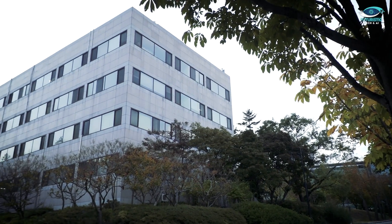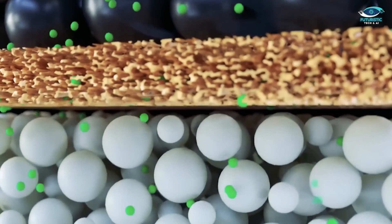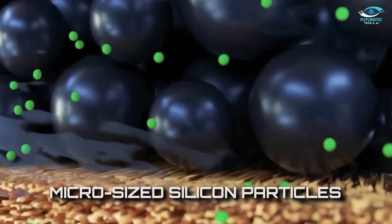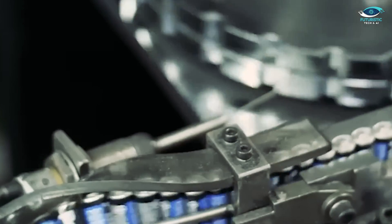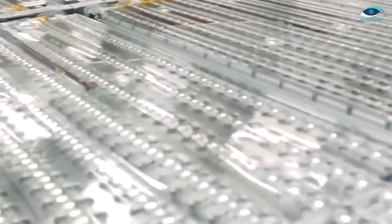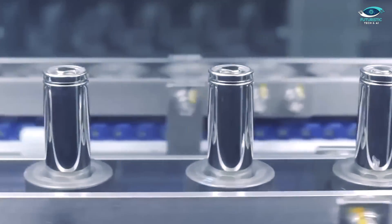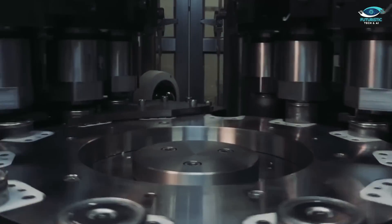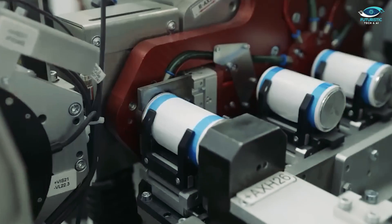But how exactly did the research team at POSTECH overcome silicon's expansion woes? The answer lies in the seamless integration of micro-sized silicon particles with gel polymer electrolytes. Through meticulous experimentation, they forged covalent linkages between the silicon particles and the electrolyte matrix, effectively mitigating the challenges posed by silicon's volume expansion. The result: a stable, high-performance battery system capable of harnessing the full potential of silicon.